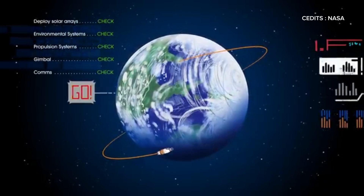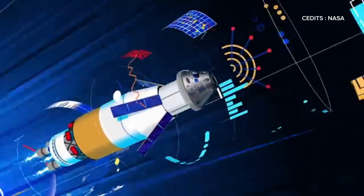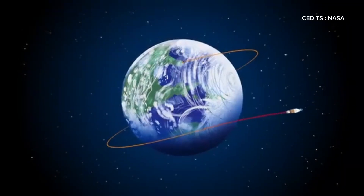Here, the crew checks all systems, ensuring everything is ready for deep space travel. After confirmation from mission control, the upper stage ignites once more, pushing Orion toward the moon.